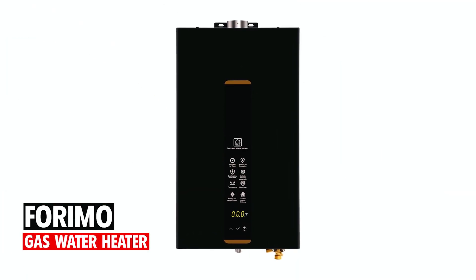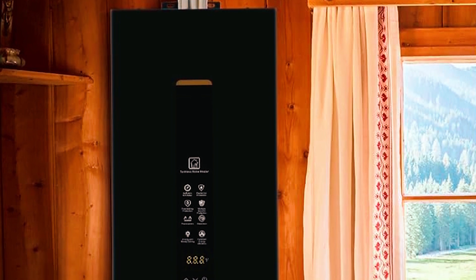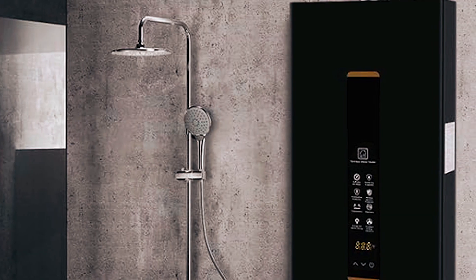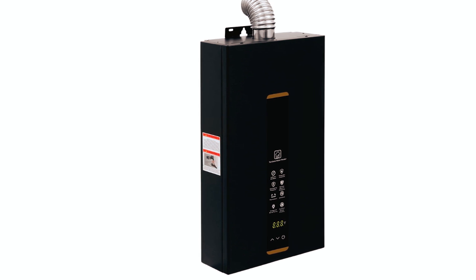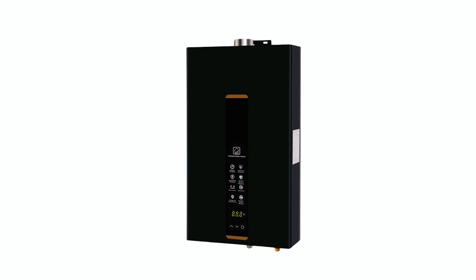Foremo Gas Water Heater. The Foremo Gas Water Heater offers a continuous supply of hot water with a flow rate of 3.18 GPM, ensuring comfort and convenience for various applications. Advanced combustion technology maximizes energy efficiency while reducing gas consumption, making it both economical and environmentally friendly.